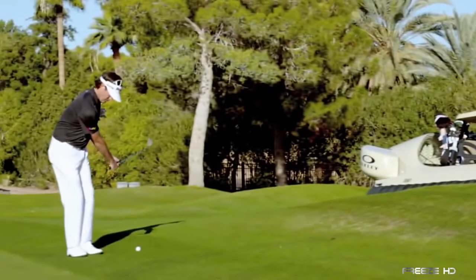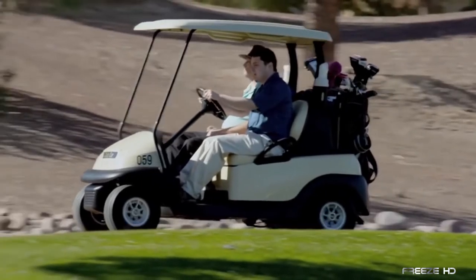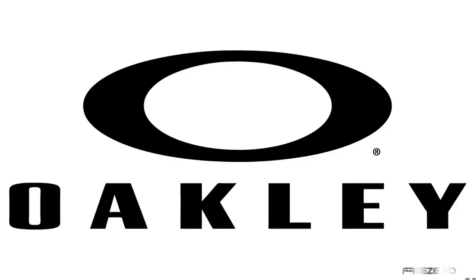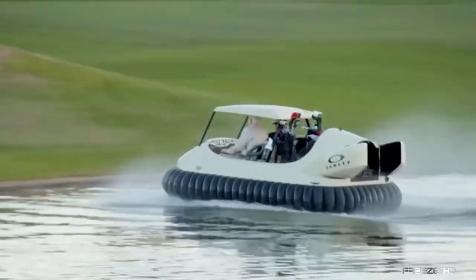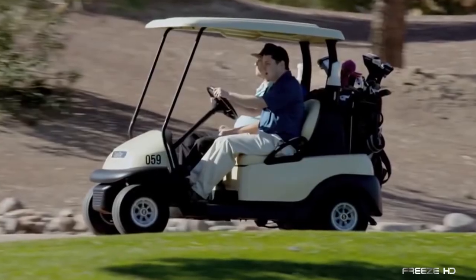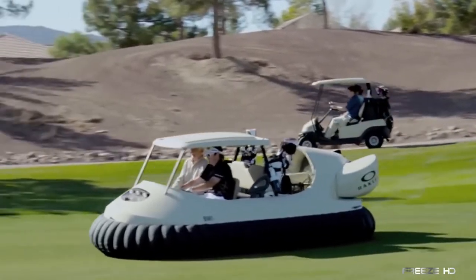When the last 200-yard trek down the fairway seems more like two miles, and driving your golf cart along the cart path feels like taking a detour around the moon, you're not alone. Pro golfer Bubba Watson, in conjunction with eyewear giant Oakley and Neteoric Hovercraft, recently hit the course in a real golf cart hovercraft. This mind-bending creation is a golfer's dream come true. As Bubba explains, golf carts do have their limitations — they're required to remain 30 yards from the green, and during rain, to keep the wheels from damaging the course, they have to stick to the cart paths.